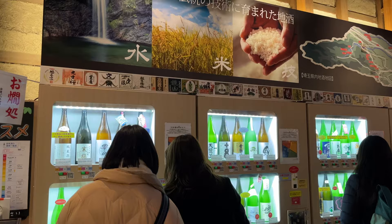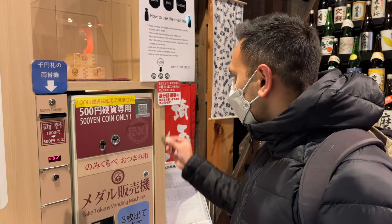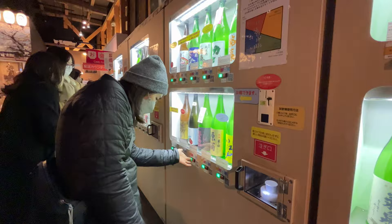We're here now at our final stop, which is Koedo Kurari — an old complex that was originally a brewery, now split up into a restaurant, a souvenir shop, and a cafe. The building we're about to walk into is the sake shop. They have sake vending machines, which is really cool — you put in 500 yen coins, get little metal tokens, and use those for the sake vending machine. Let's try some sake.